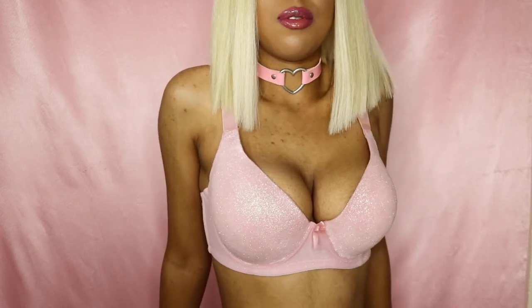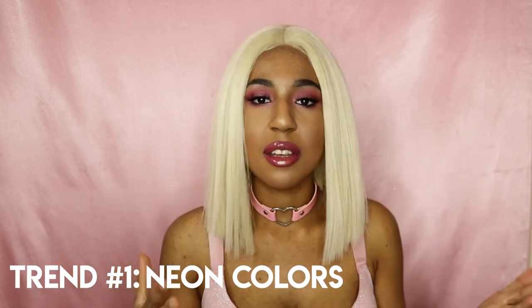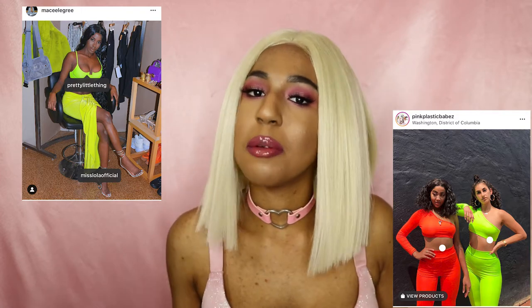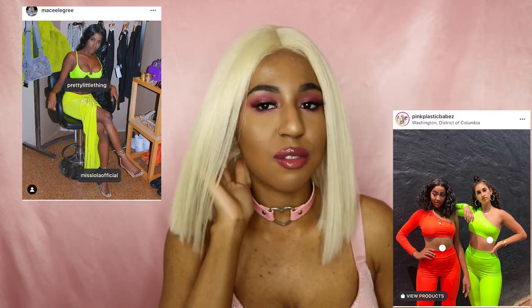The first and one of the biggest trends of 2019 is neon colors — specifically neon green, slime green, lime green. It's been trending since around last October and it's still going strong. You see it all over Instagram; it's like a highlighter green.